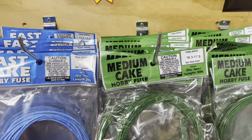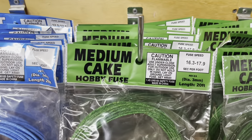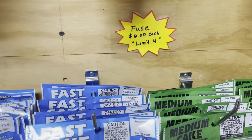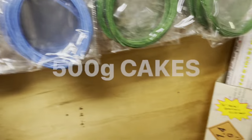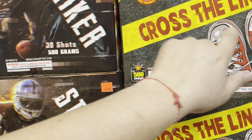We're going to start over here with some fuse. Great prices — we got the green medium cake hobby fuse, 16.3 seconds to 17.9, these are six bucks each and remember there's a limit of four. They also got the blue fuse fast cake hobby fuse — 100 grams.